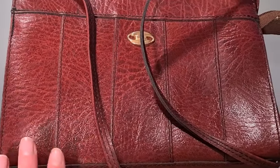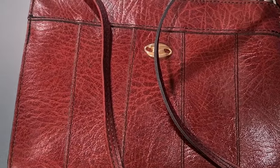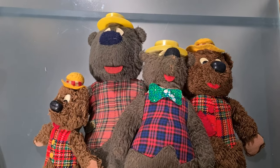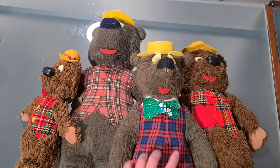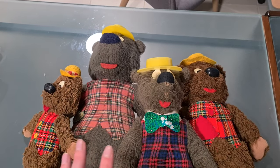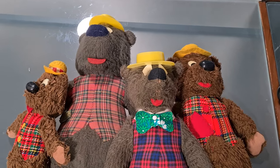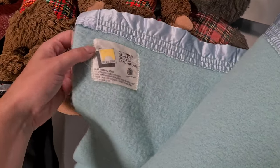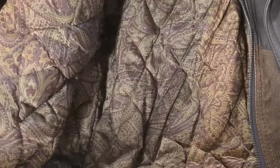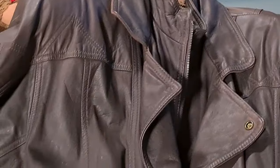An adorable vintage red leather handbag went on Depop for $24 plus shipping. An awesome bundle of Humphrey B. Bear bears I picked up at a garage sale last week went in less than 24 hours for $89 plus shipping — selling them as a bundle made sense for collectors. Another item that sold within 24 hours was a 100% pure wool blanket from the same garage sale, going for $45 plus shipping. The last item tonight is an amazing vintage leather jacket with suede on the inside and a paisley print — made in Korea — which went for $69 plus shipping on Depop.